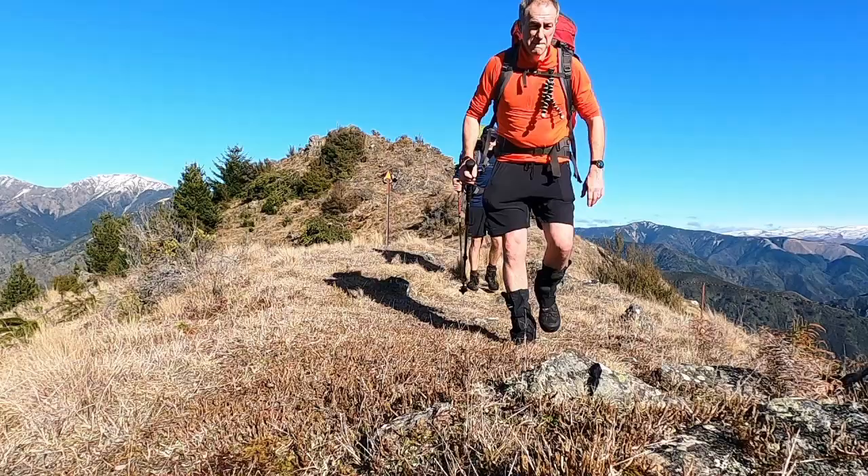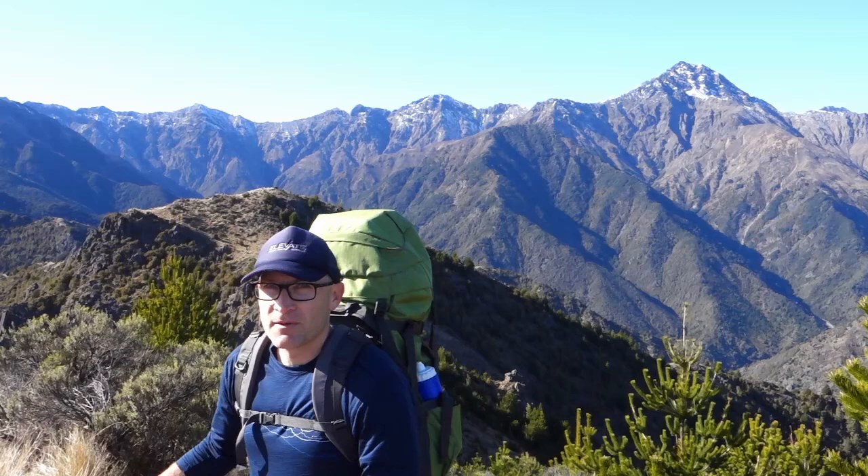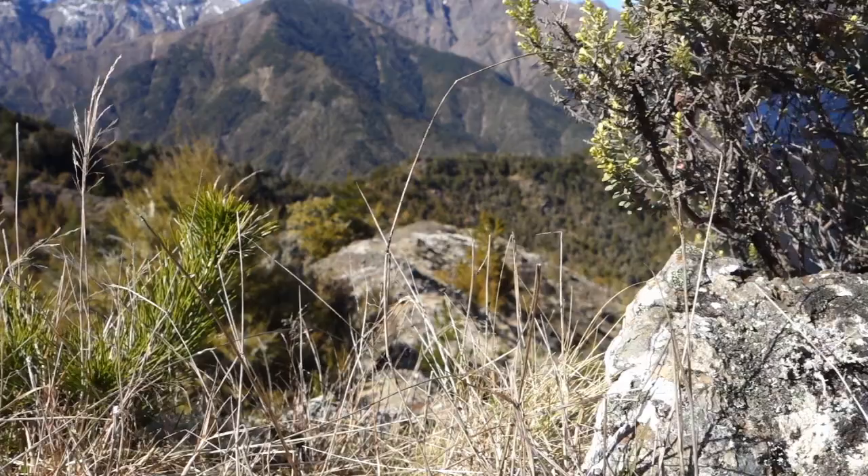We're about two and a half hours in and we've reached the high point of the first part of the day. So it's 0.1149 on the topo map. Pretty hard, strenuous climb to get here — reasonably steep. We've followed the fence line next to Letham Station on the way up, so pretty easy to find your way. And quite a few wilding pines floating around as well. It's a bit of a shame but it's just something that's started to happen in the area.